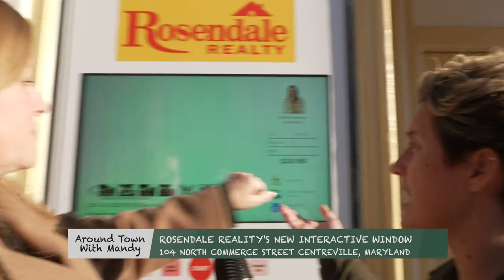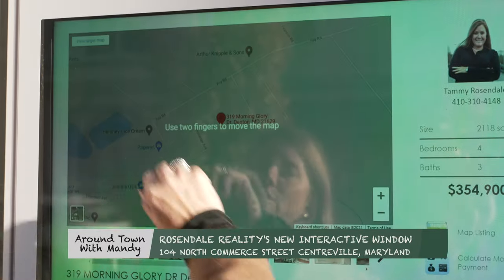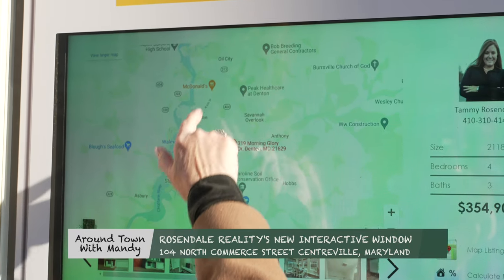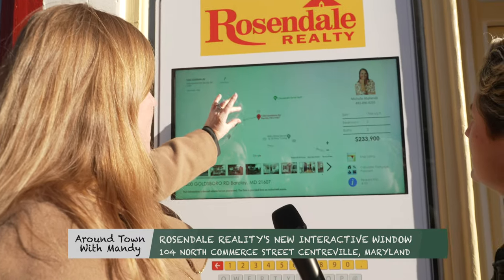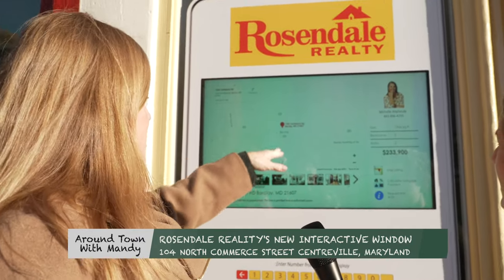If you'd like to know where the house is located, you can hit the map feature. The map feature is nice because it shows you what's in the area — shopping, stores, things like that. You can zoom in, just like a touch screen on your computer or phone. You can see where it's located off of 313, 302.